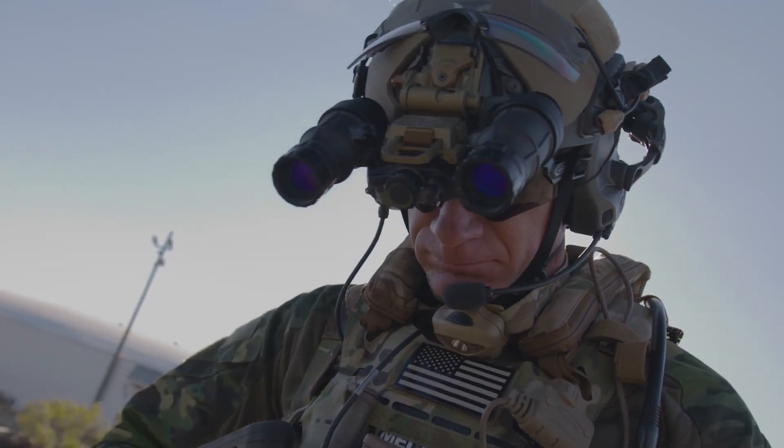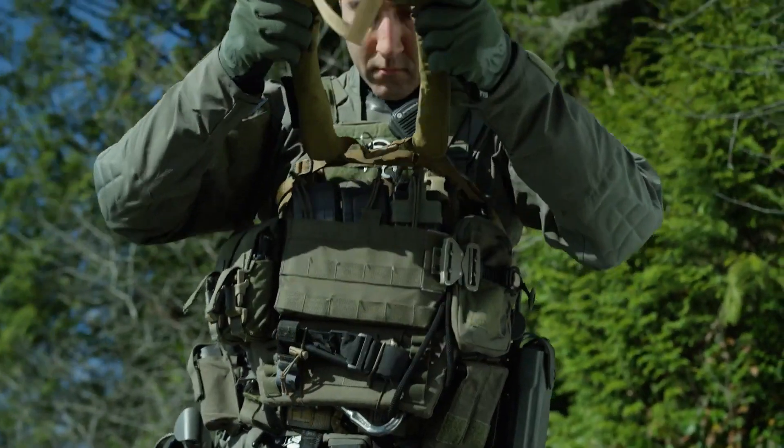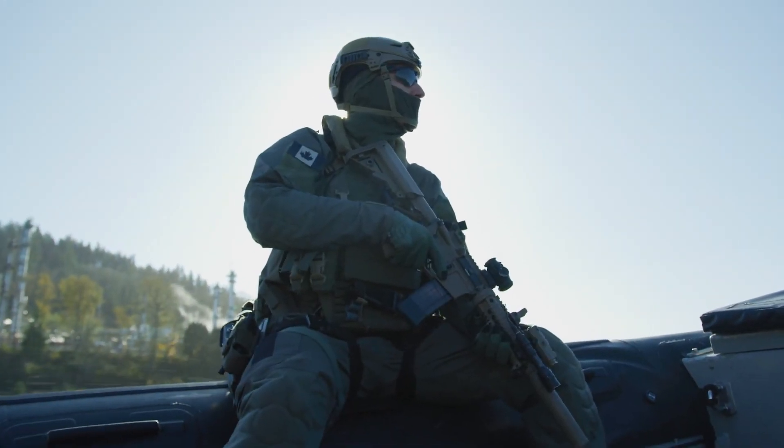Radis Vest. Weighing just 450 grams, the Radis Vest provides an impressive 18 kilograms of buoyancy, making it as awesome as it is compact. Designed for special operations forces, every detail had to be perfect, and the makers of Radis delivered.